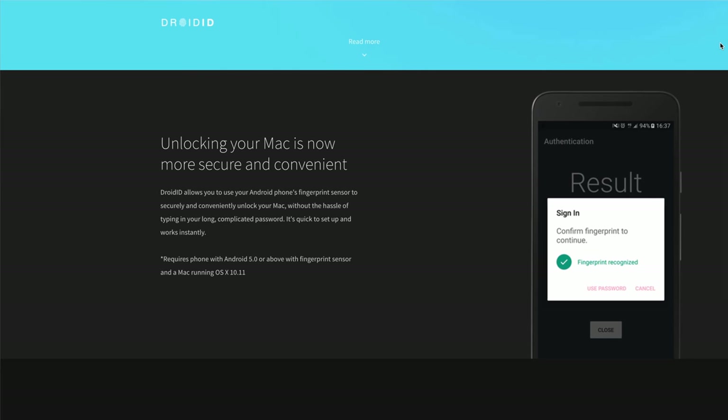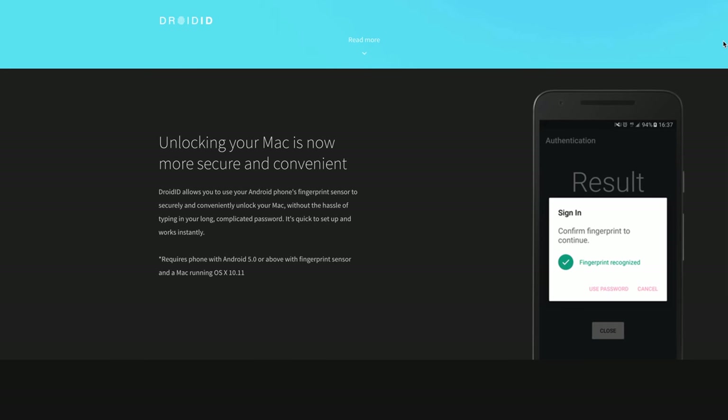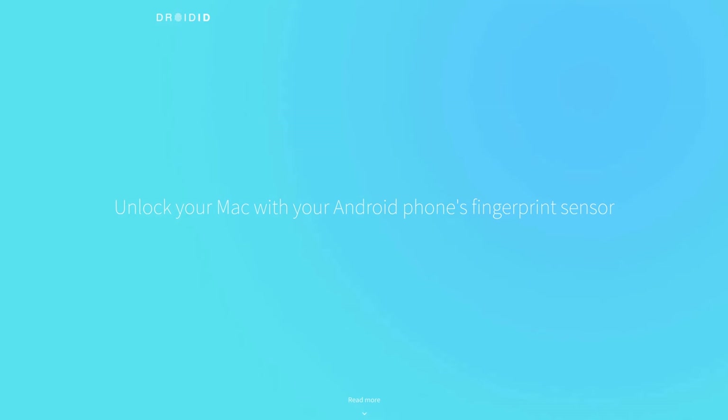The last app I want to share today is called Droid ID. It's kind of funny because this is an app for people who are both Android owners and Mac owners. What it does is really simple — it lets you unlock your Mac with your Android phone's fingerprint sensor, making your life a little bit more secure and convenient.